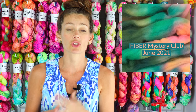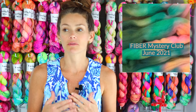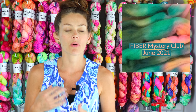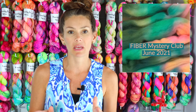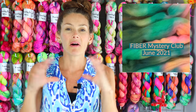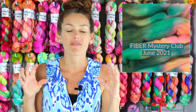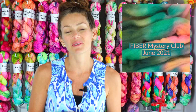The mystery fiber will not be repeated for at least three months, so you'll have some variety. It will be a non-superwash blend like Polworth, Cordale, or Rambouillet — something super fun to spin. Those are some of my favorite fibers, and I want to pass on all the woolly love to you.